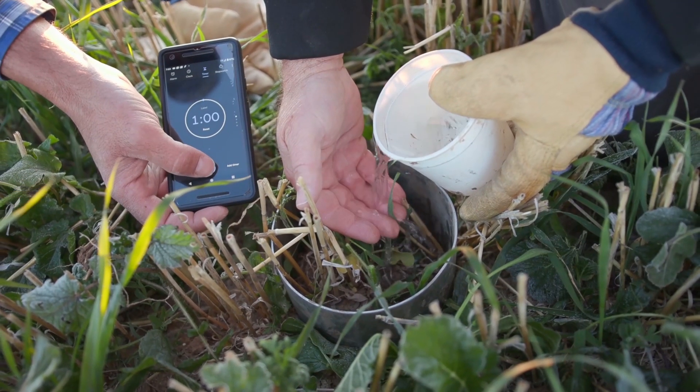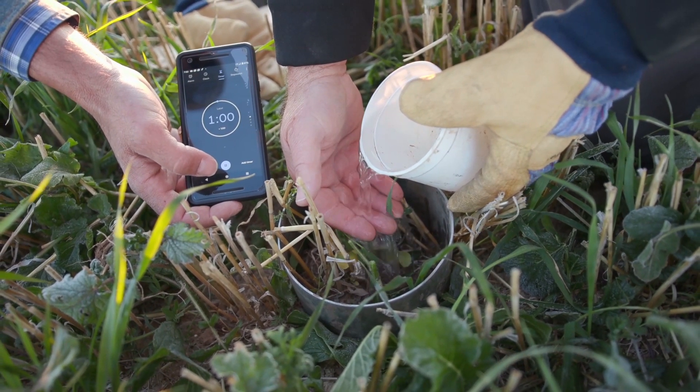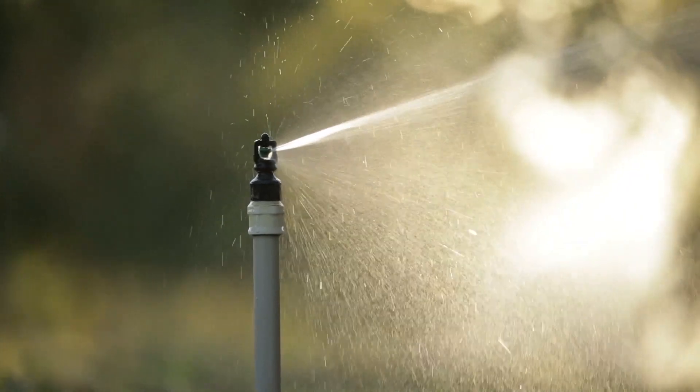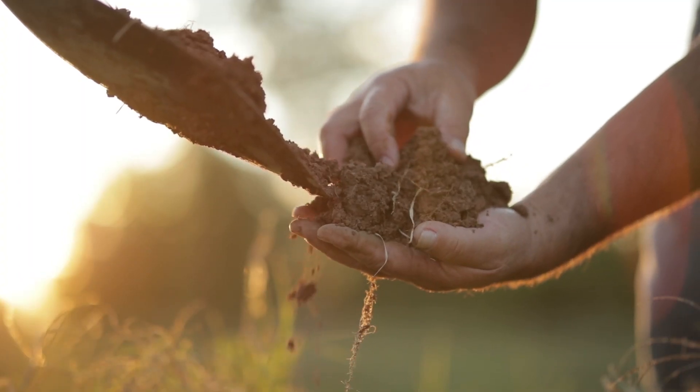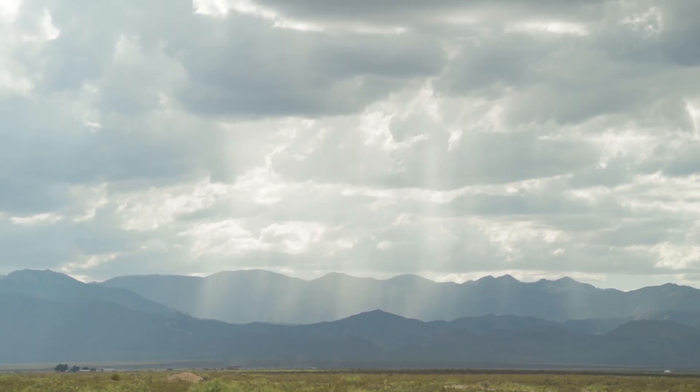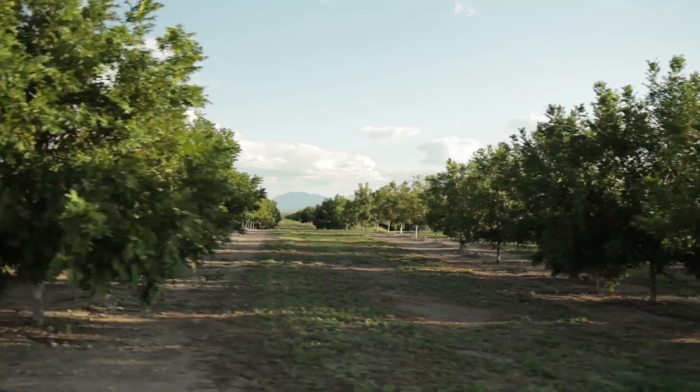You can see we did infiltration tests out here and we're getting super good infiltration. This is a silty clay loam and we're getting really fast infiltration rates. Our big monsoon storm just came through this weekend and we got up between 1.5 and 1.7 inches, and all of the orchards here with our cover crops — all that water stayed in the orchard. You can see around bar ditches and around the roads how much water it was, and we didn't have any water leaving these orchards at all.